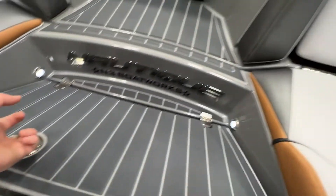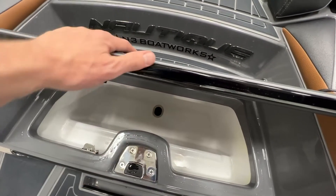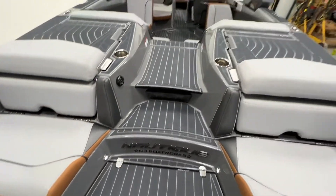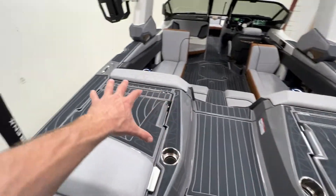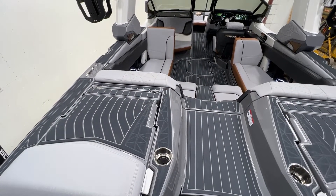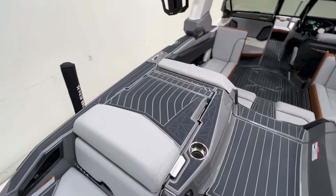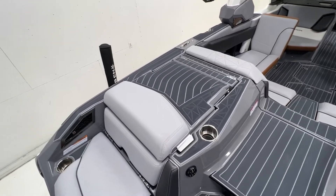There's a built-in cooler right here with a toe point right there. As you walk up into the inside of the boat, there are huge step pads on both sides of the sun pad, which are really nice when you're hopping on the boat at the dock or climbing back to throw your wakeboard or surfboard in the water. You're not stepping on vinyl, so it goes a long way for the longevity of the boat.